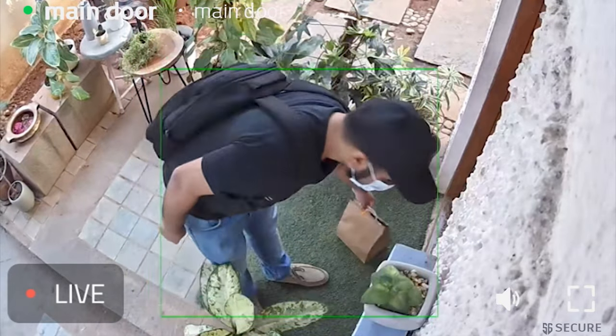Thanks for dropping it off. Thank you, ma'am. Very social distance friendly.